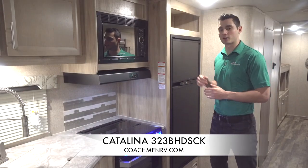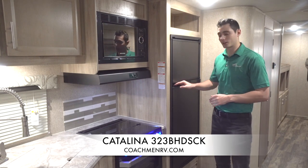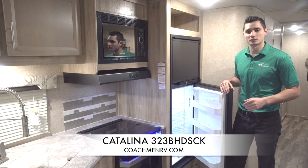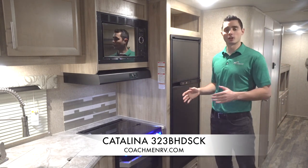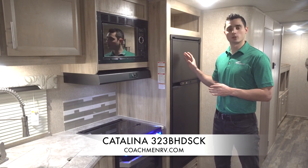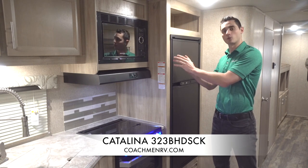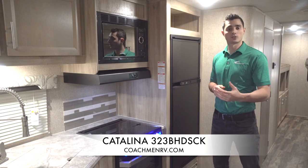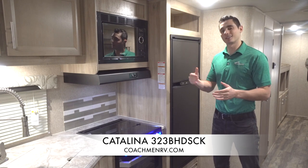Another big feature for us is our seven cubic foot gas and electric refrigerator — a lot of room in there. Gas and electric makes it as efficient as possible for you, whether you're boondocking or plugged in. A cool feature we have is reversible reefer inserts — you can switch these out to match the wood color if you want, or keep the black. Personal preference, but something cool that Catalina does that not a lot of competitors do.